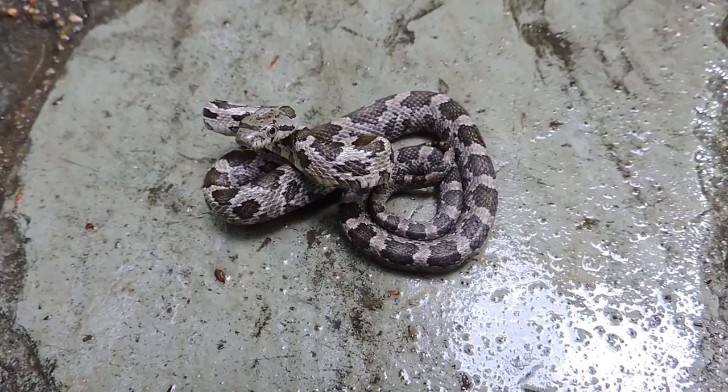There you go — you get an idea of how it lunges and strikes. Come on buddy, one more try. Now I'll leave you alone. And there it goes. Little eastern rat snake.